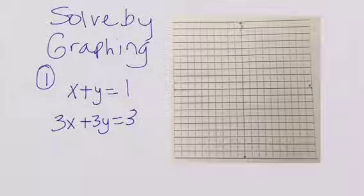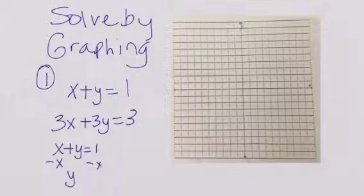First of all, we're going to solve this system by graphing. We're going to need to put each one of the equations into slope-intercept form. So we're going to start with x plus y is equal to 1, zero-pair out the x, giving us y is equal to negative x plus 1.